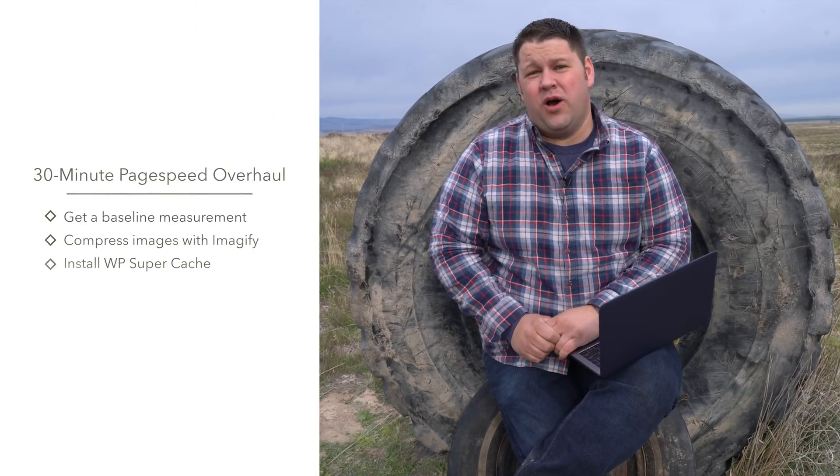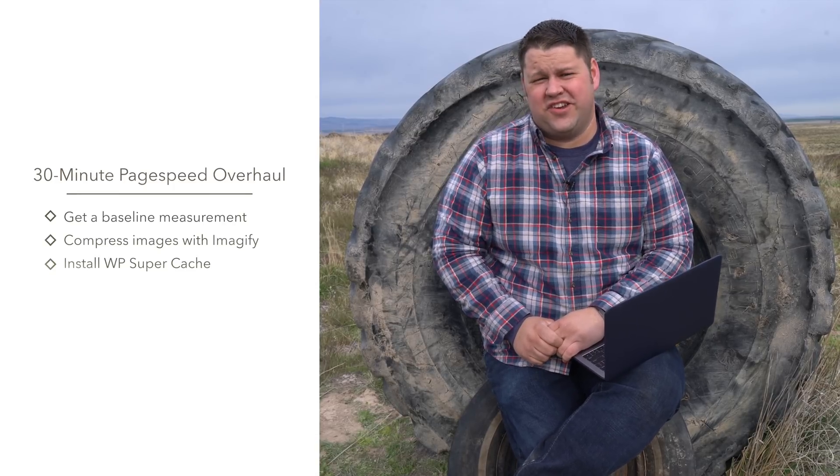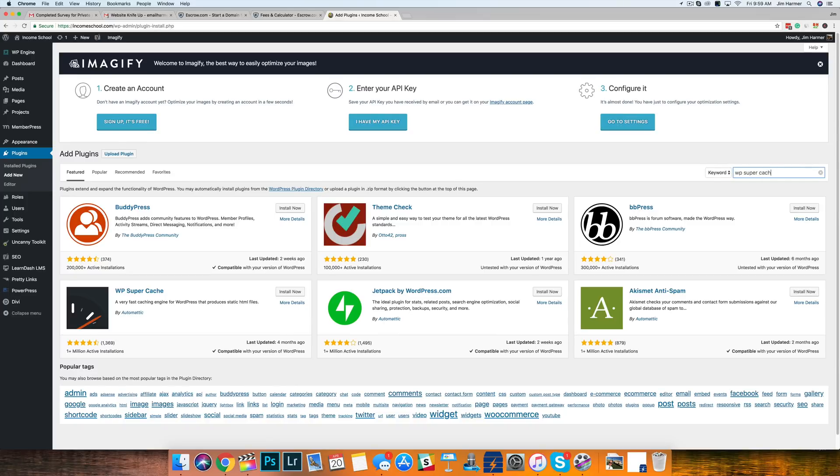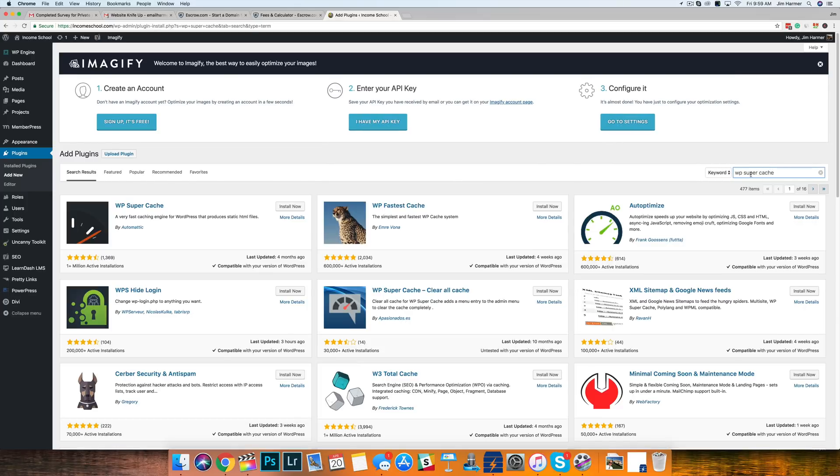Our second tip is to set up caching. If you have a premium host, they're probably doing this for you, but it's a good idea to check. Most hosts, especially if you're just starting your website, aren't offering this, so you want a good caching plugin. I highly recommend WP Super Cache — it's very simple to set up and totally free. What it's going to do is store cached versions of the pages of your website on the server, so when somebody loads one of those pages, it just pops up the cached version rather than having to reload all the code for that page.